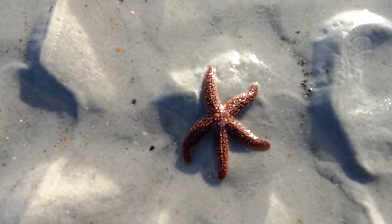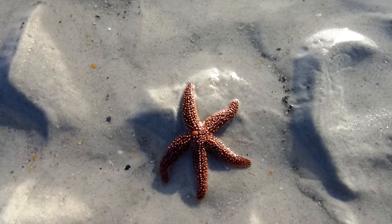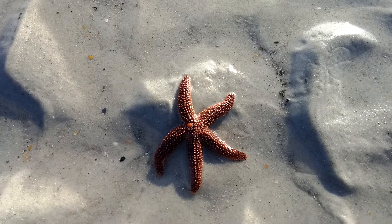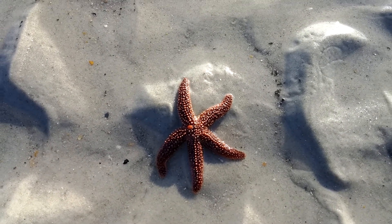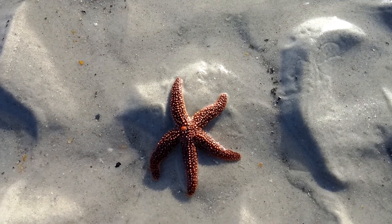This is what most people would call a starfish. It's actually a sea star because they're not actually fish. These guys play an integral part in the marine kingdom — they offer eco diversity for the marine life food chain.